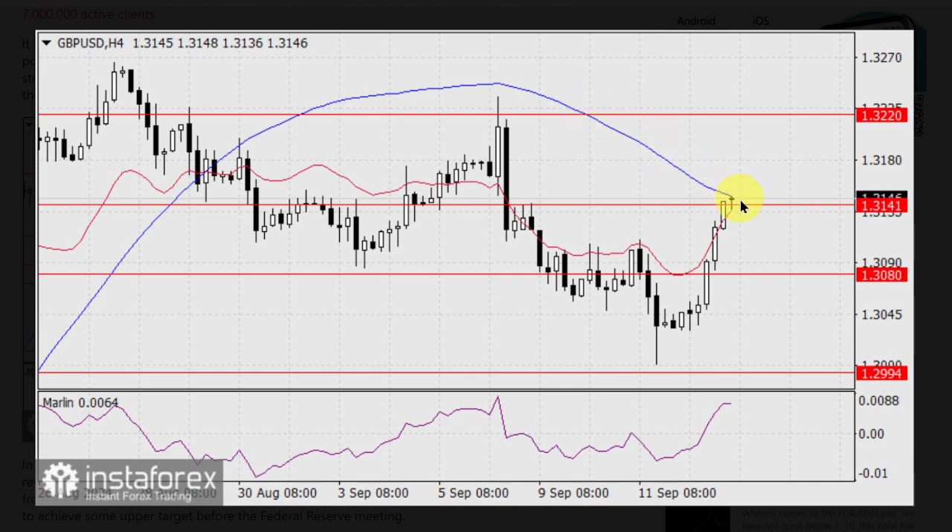The Marlin oscillator outlined a downward reversal. But the probability of the price consolidating above 1.3141 exceeds the likelihood of a reversal from the reached resistances, as the price went above the balance indicator line — it is the red line on the graphic. The price may attempt to achieve some upper target before the Federal Reserve meeting.